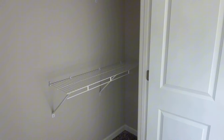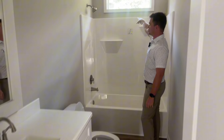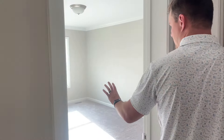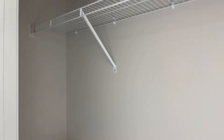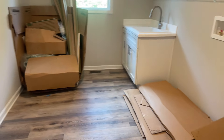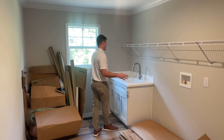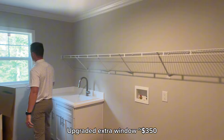Bath two — very typical bath two. I would notice two things as far as options go: the transom over the tub shower, call it a $400 window. Bedroom three to my left. On the side of this house, a side-loading utility room. One of my favorite things about all the Heartland plans is this utility room. As far as options go, you've got the utility room sink and the huge base cabinet, some countertop space, look at all that shelving, and an optional window here for $350.